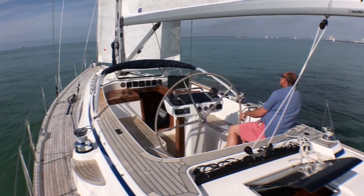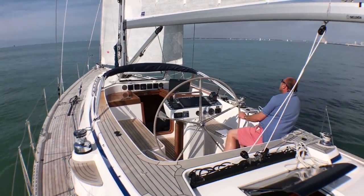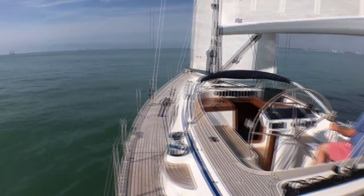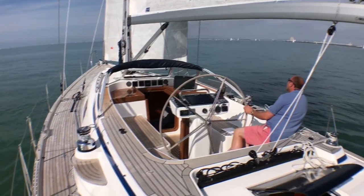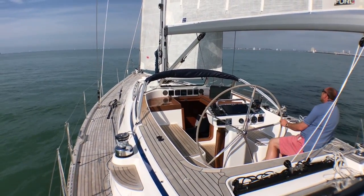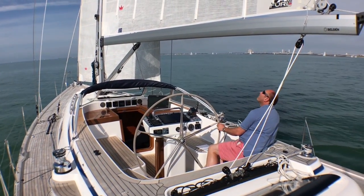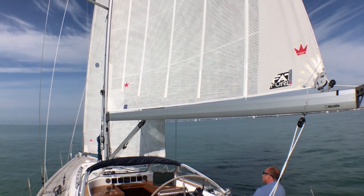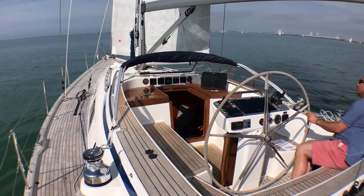When we did the full boat test on this earlier in the year in Sweden, it was opposite conditions — plenty of wind and swell. But it's really nice to see how a boat sails in hardly any wind. What I've also noticed is just how peaceful this boat is, very quiet under sail and engine.